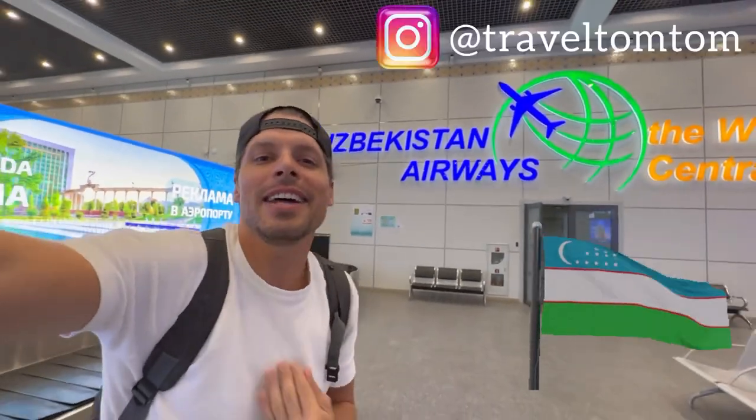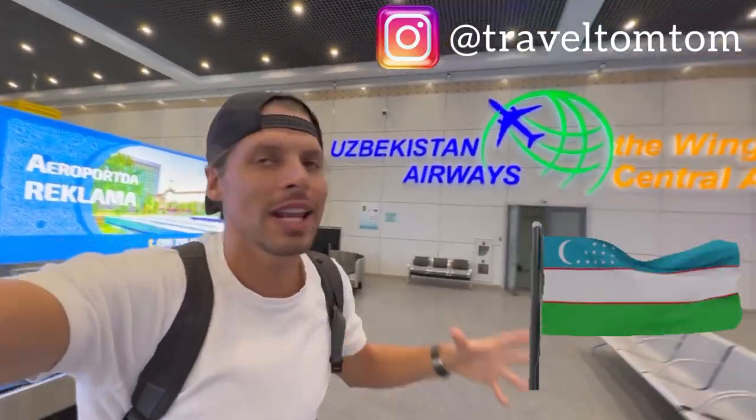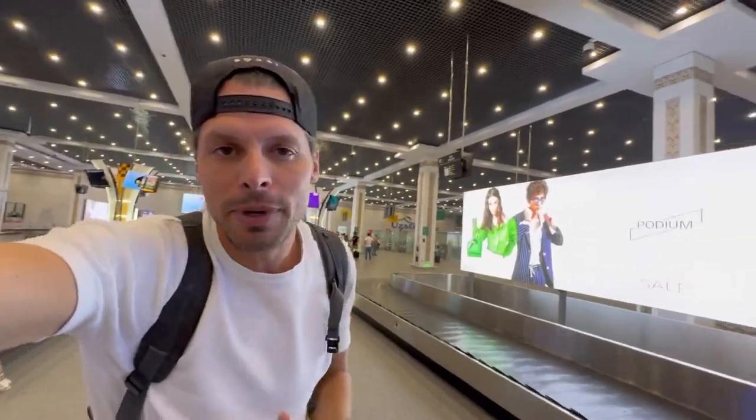Welcome to Uzbekistan! I am Travel Tom Tom and I just landed here at the Tashkent International Airport. In this video I'm going to show you everything you need to know for buying a prepaid SIM card when you arrive.